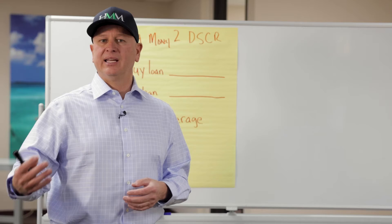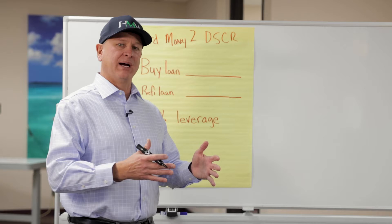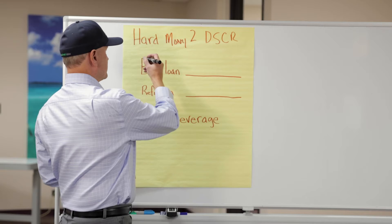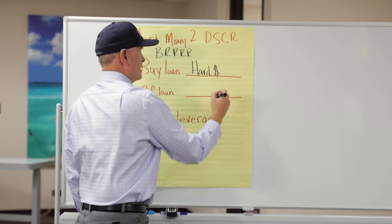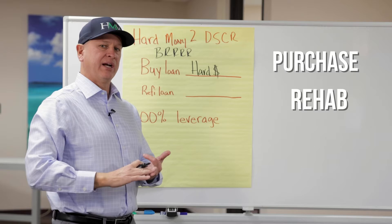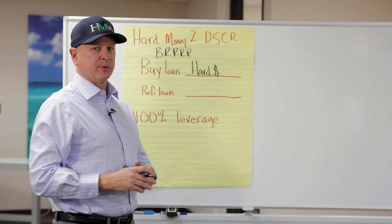Let's look at this DSCR in a BRRRR scenario. When someone asks if they can use a hard money loan to purchase the property and then refinance into a DSCR, it's all about BRRRR. Remember when you're doing BRRRR, there are always two loans involved. There's the buy loan — which in this case is hard money — where you use it to do the purchase, hopefully do the rehab, cover carry costs, closing, everything. Then you come back with a refi loan, which in this case is DSCR.